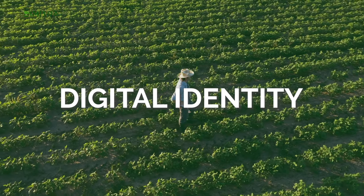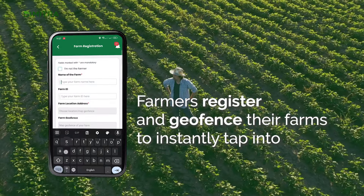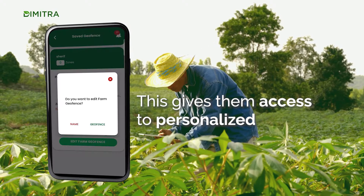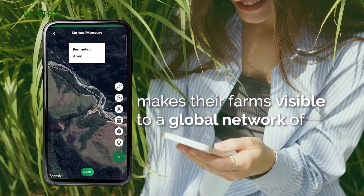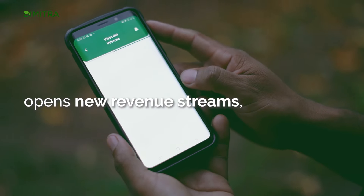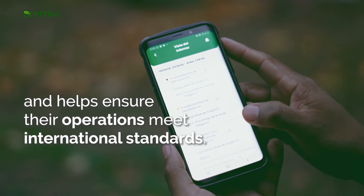Digital Identity: Farmers register and geofence their farms to instantly tap into a world of new opportunities. This gives them access to personalized agricultural insights, makes their farms visible to a global network of potential buyers and compliance bodies, opens new revenue streams and helps ensure their operations meet international standards.